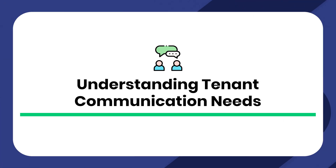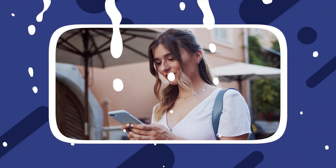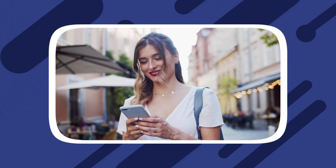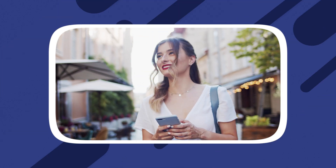Understanding tenant communication needs. Understanding the unique communication needs of your tenants is essential for implementing an effective AI chatbot solution. By analyzing common tenant inquiries and identifying pain points in your existing communication channels, you can tailor your chatbot to address specific tenant needs and deliver a seamless communication experience.